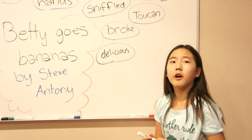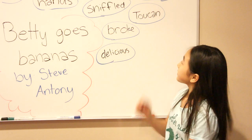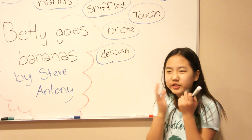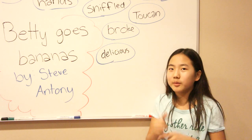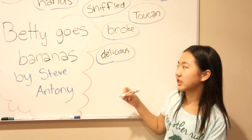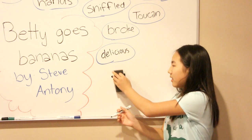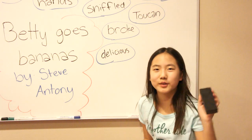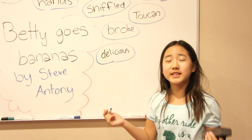Broke. Follow me: broke. Good job. Delicious — something that tastes very good. The banana was delicious. Yum, yum, yum. You eat it and it tastes really good, so after you eat something delicious you're happy. Sorry, I have a cold so I cough a lot. Delicious. Follow me: delicious. Good job.